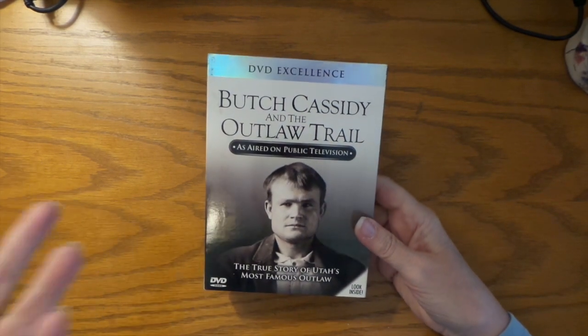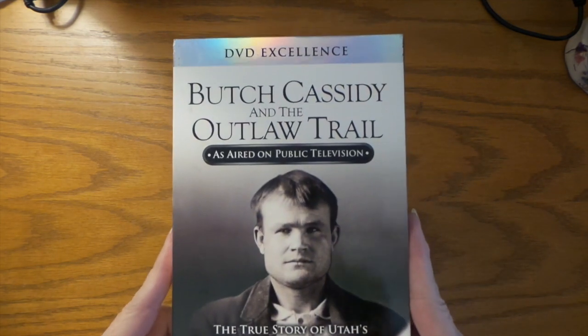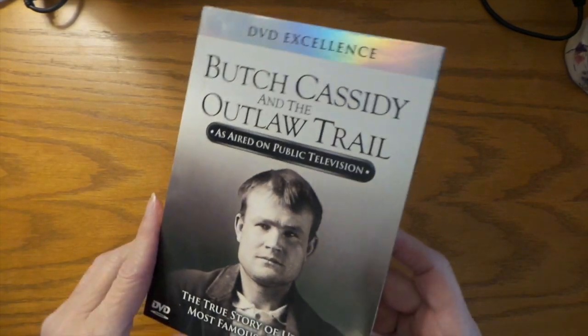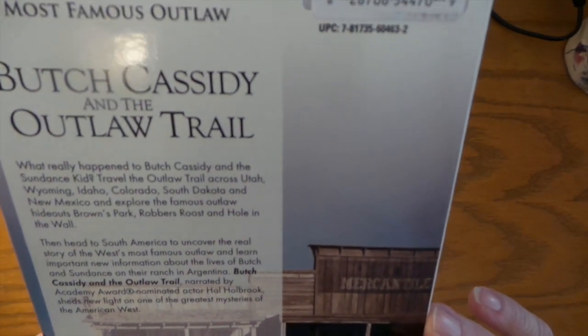But first I'll start with this — I found this for a dollar. They got a ton of them and I didn't have time to look through them all. Look at how close his eyes are. That weird Butch Cassidy and the Outlaw Trail is aired on public television. I wonder if that's KT's Channel 2 or whatever — University of Utah — so it should be good. Hal Holbrook, I love him. So that's going to be fun for holiday viewing.